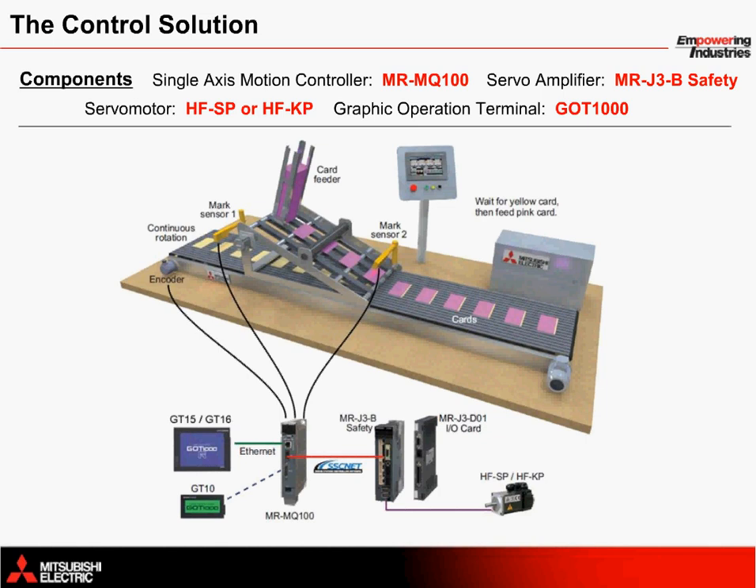Mitsubishi Electric servo and motion control hardware are used to control this single-axis feeder machine. The MR-MQ100 1.5-axis motion controller provides one axis of servo control with a half-axis representing input from an encoder. An optional MR-J3D01 module can be connected to the MR-J3B servo amplifier for I/O control, and as shown with the dotted line in the product configuration to the bottom left, a smaller GT10 series HMI is provided for control from an operator. This system utilizes Mitsubishi's SSC-NET 3 servo system controller network with 50 megabaud speed in one direction and a servo system update rate of 0.44 milliseconds.